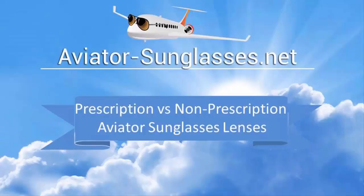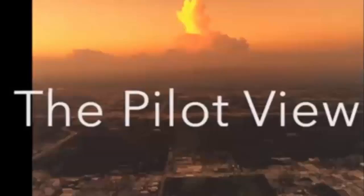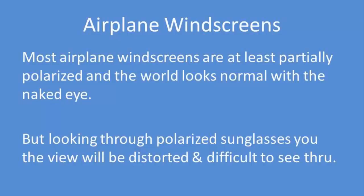This video is about non-polarized versus polarized lenses in the cockpit. Let's talk about aircraft windscreens. Most airplane windscreens are at least partially polarized, particularly those windscreens that are laminated or heated.